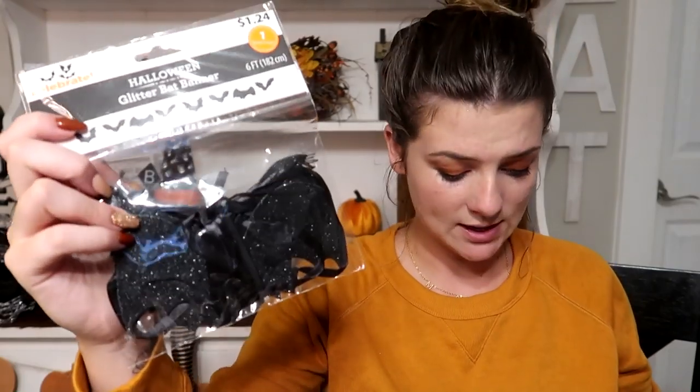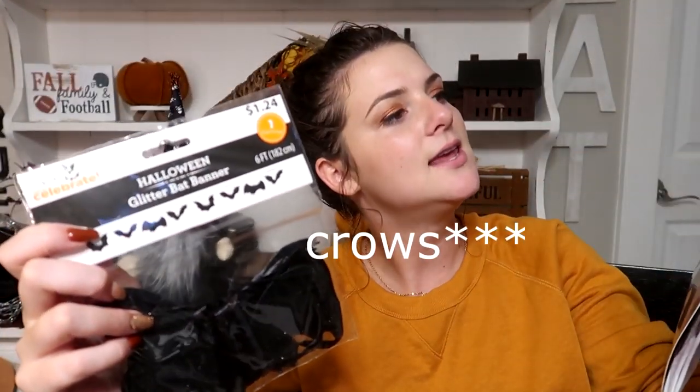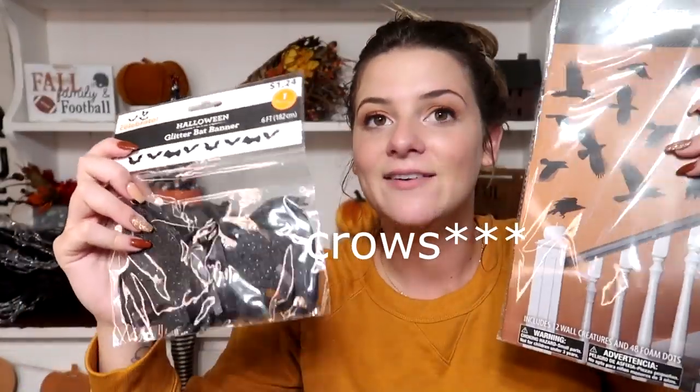On to my last two things from Walmart — I picked up this bat garland for $1.24, and these sticky wall bats for $1.98. I have ideas for both but I'm not sure which will work best, so I picked up both and want to use them throughout different areas of my house. Either way I can use them both.